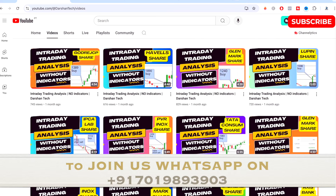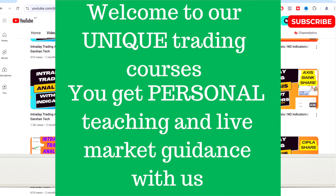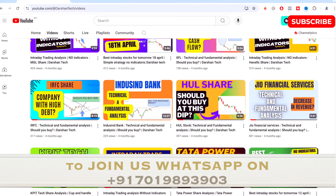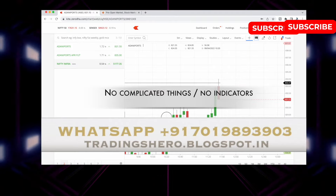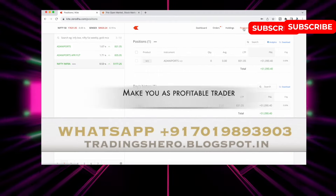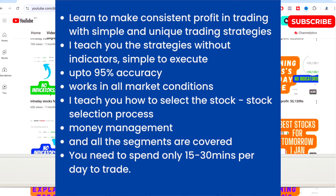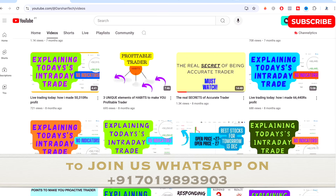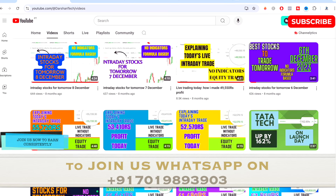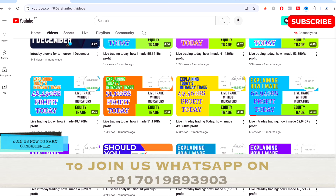If you want to learn how to make consistent profit and recover your losses, you can join my personal intraday trading course. In my course I'll teach you simple skills to make consistent profit — no complicated things, no indicators. The main goal is to make you a profitable trader, and once you join you get everyday live market personal support. The course is very reasonably priced. You can message me on the WhatsApp number displayed on screen to get in touch and discuss how you can become a good profitable trader.